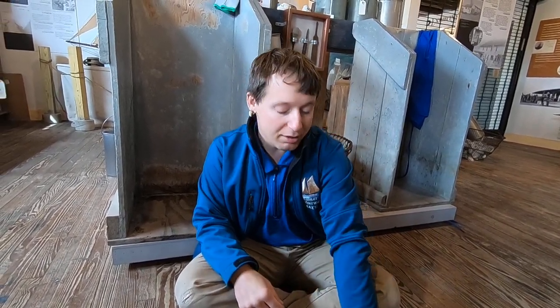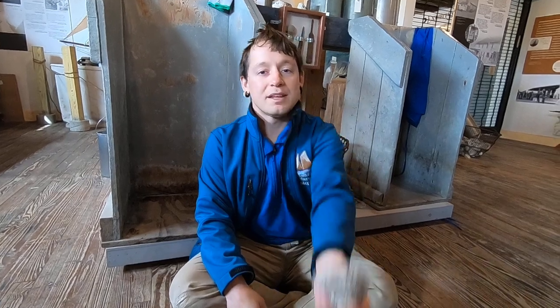Hello, this is Josh with the AJ Mierwald bringing you another episode of Science and Sailing. Today I'd like to start a new mini-series exploring a very important member of the Bayshore ecosystem: the oyster.